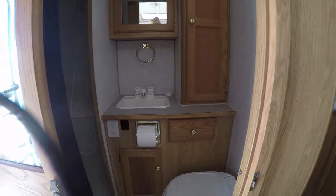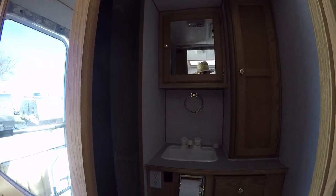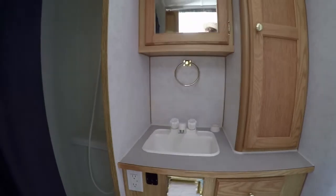It's an actual full bath — not a wet bath. Got a vanity for washing your hands and brushing your teeth, and you actually have a shower so you can get clean when you're dirty.